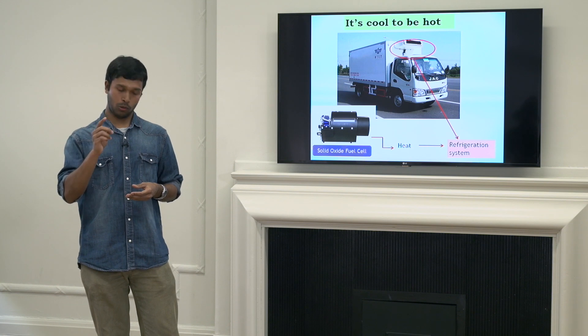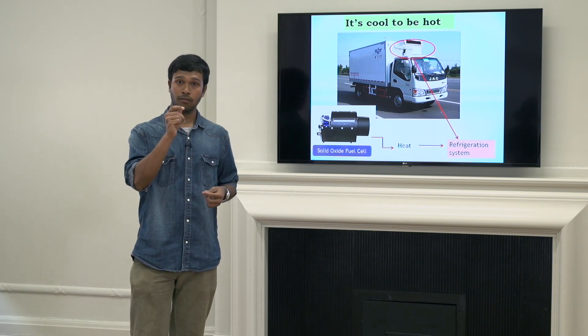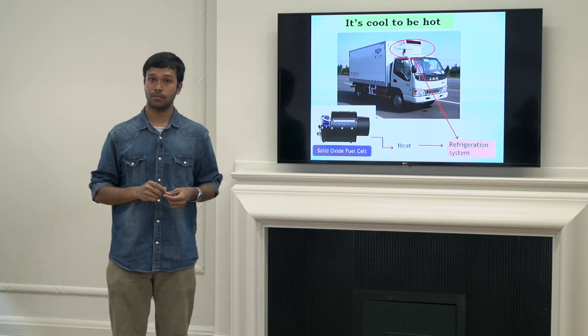I want to leave you all with one last thought. Imagine generating cooling from heat. Isn't that brilliant? Thank you.